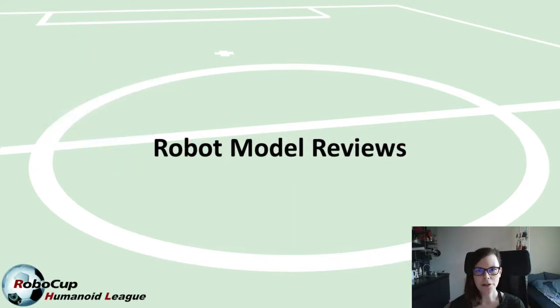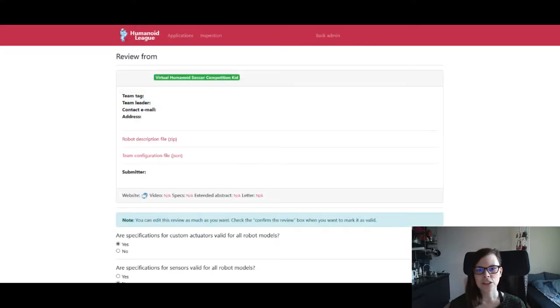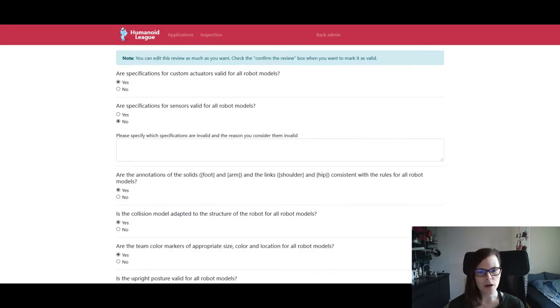Now that the robot models are submitted, we are entering the review stage. If you have been registered as a reviewer for your team, you will now be able to see the teams you are supposed to review on the start page in the submission form. You can then click on review and see the overview of the team, download the robot description file and the team configuration file, and then below you have the form for reviewing the robot models.